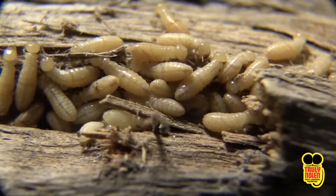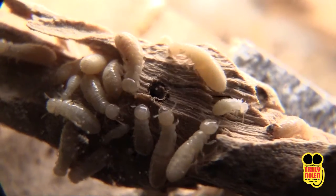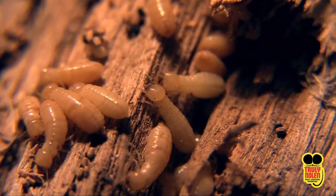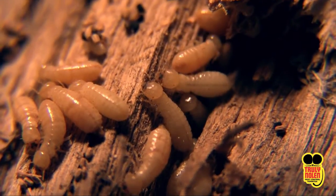Dry wood termites prefer wood with moisture but can survive in dry wood because they create moisture from metabolizing wood. These termites do not require contact with the soil moisture in order to live. They spend almost their entire life cycle inside the sound dry wood upon which they feed, making them hard to detect.